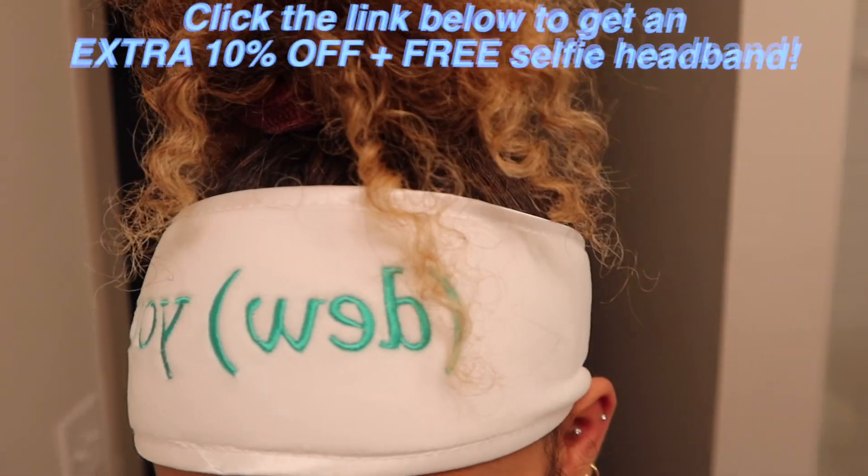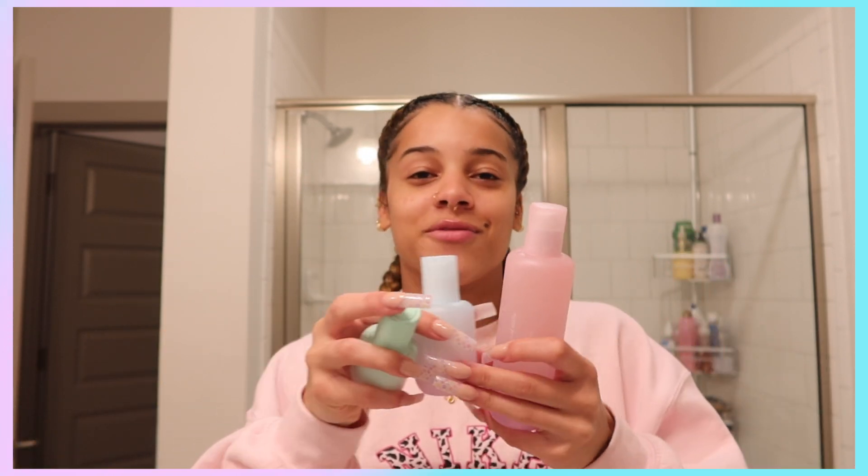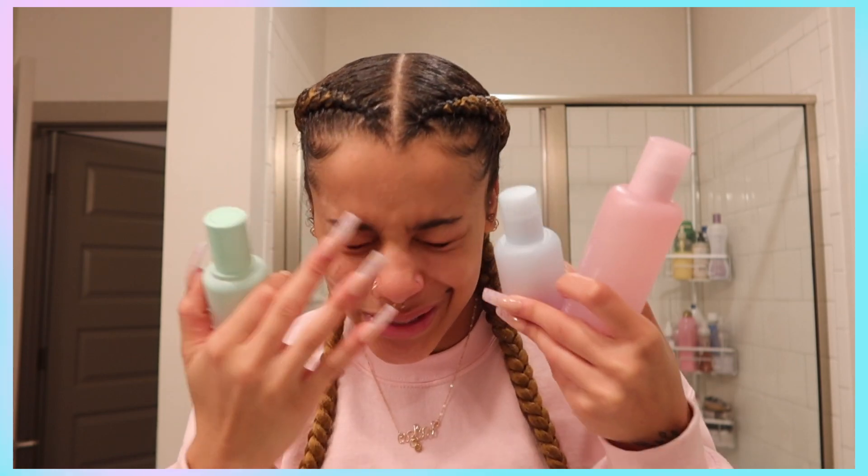I've been using these on my skin non-stop since they were sent to me — literally in love with these products. Functional Beauty has a limited offer: you can get 10% off any skincare bundle and a free selfie spa headband. All you have to do is click the link in my description box. These products are so good and you don't want to miss out, so thank you so much to Functional Beauty for sponsoring this video!